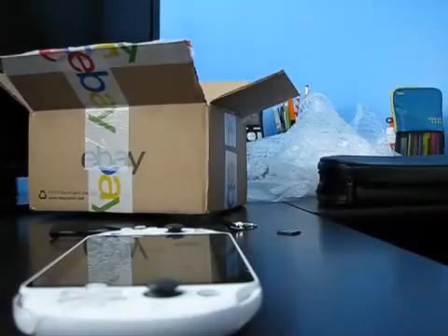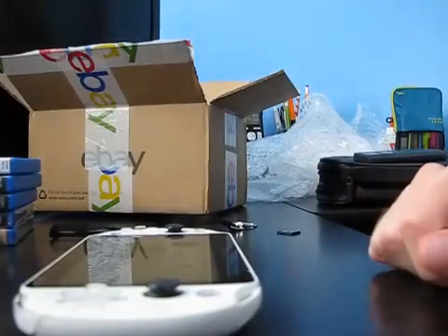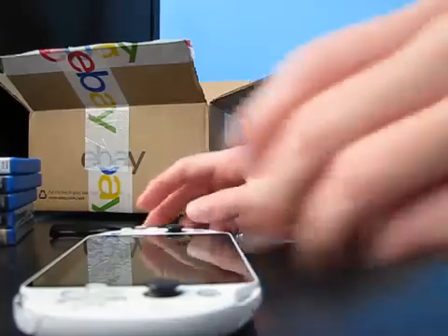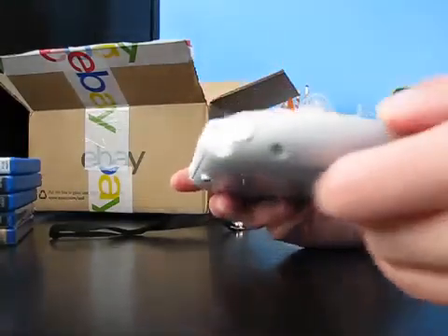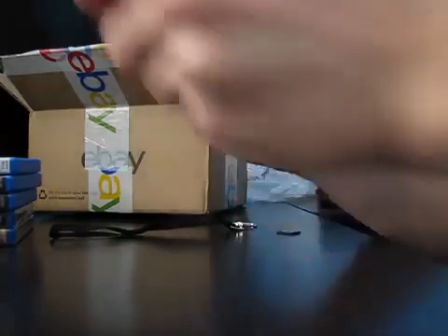Well there you have it guys — the unboxing of my PS Vita bundle I got off eBay. Really good price, I was happy with it, and the condition is the best I've seen for pre-owned. For a Vita, I was looking at some of these Vitas on eBay...